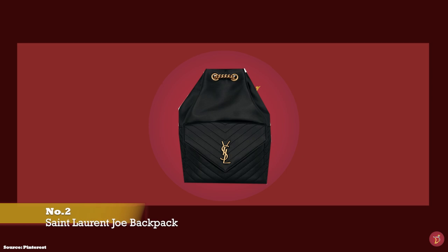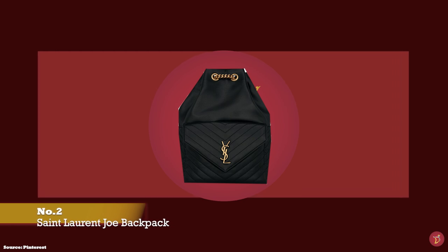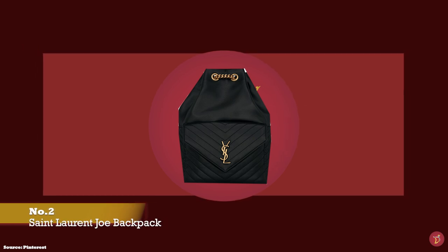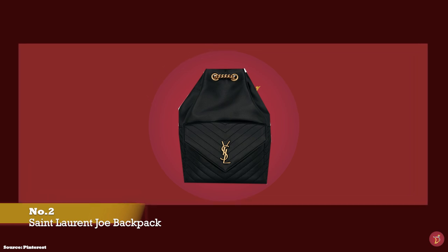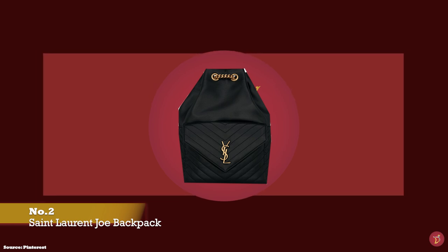At number two, we have the Saint Laurent Joe Bag. The Saint Laurent Joe Backpack is a lovely offering showcasing all the signature Saint Laurent house codes. It is typically crafted in buttery soft supple lambskin leather that features Saint Laurent's hallmark signature chevron quilted stitching at the lower parts of the bag.